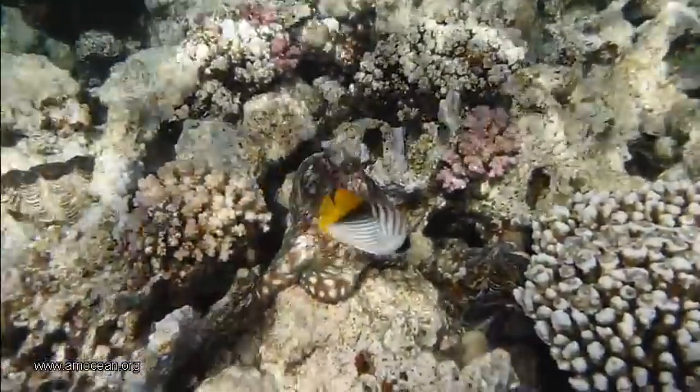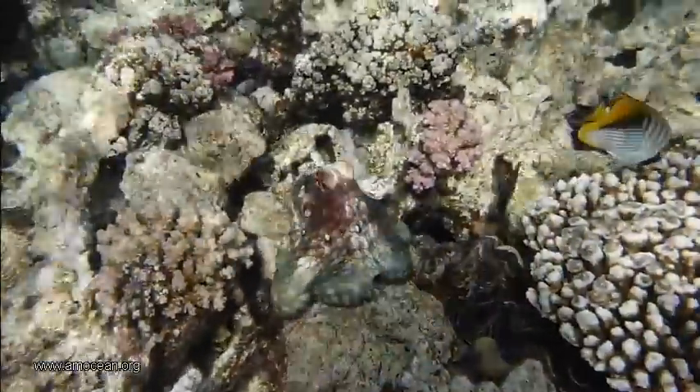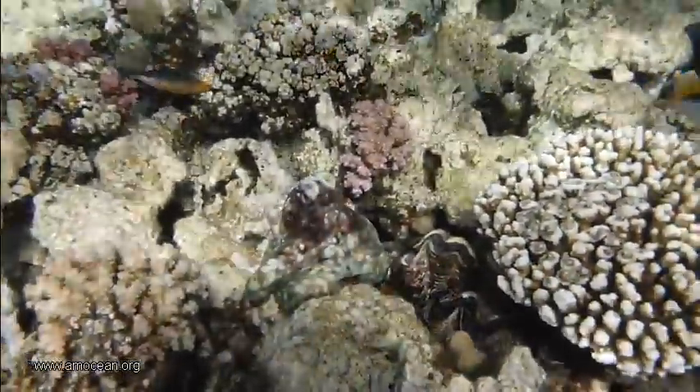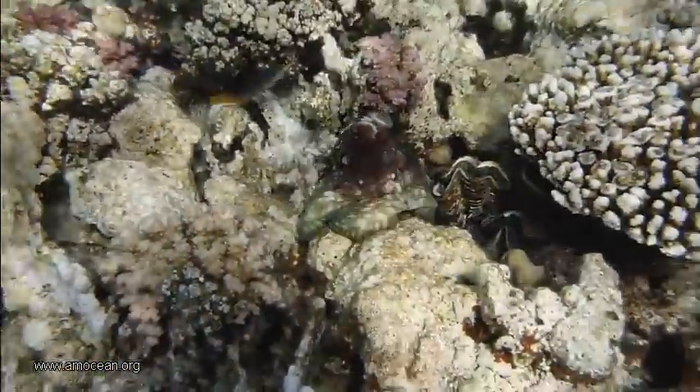What all octopuses have in common are eight arms with two sucker rows per arm and a functional ink sack.